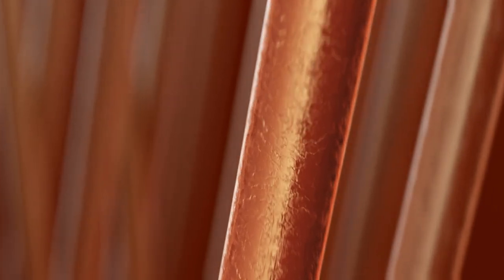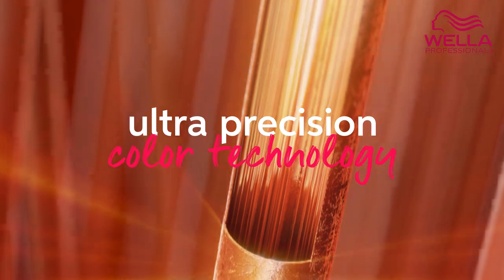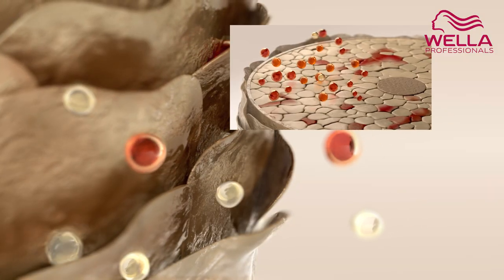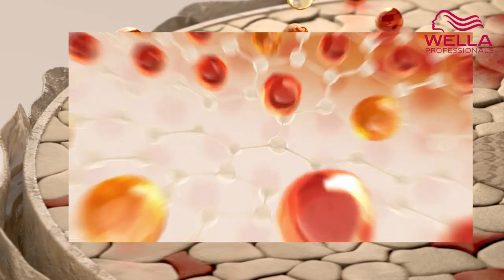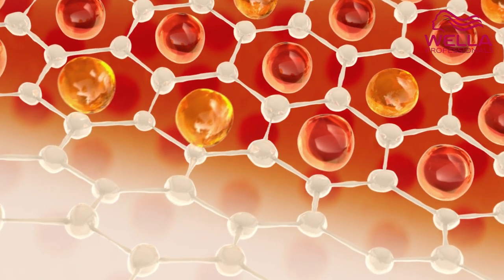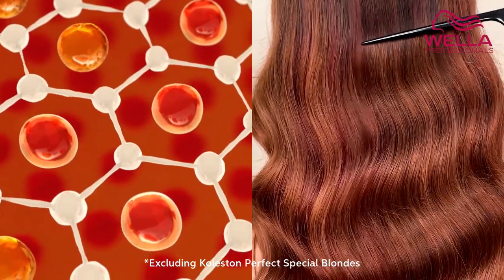Discover the iconic formula you know and love, thanks to the ultra-precision color technology. By encapsulating metals, the technology creates a controlled environment outside and inside the hair for perfect color deposit. Color is precisely formed at the right place deeply inside the hair, while providing protection to the hair bonds for high resistance to damage during the color formation process.